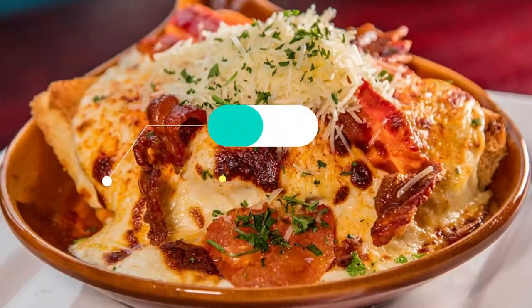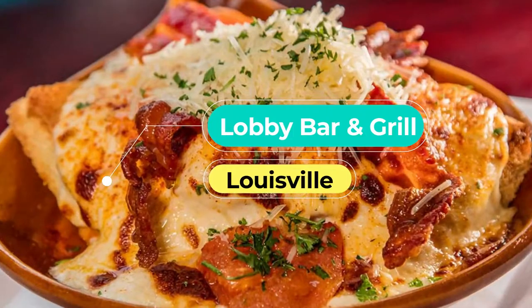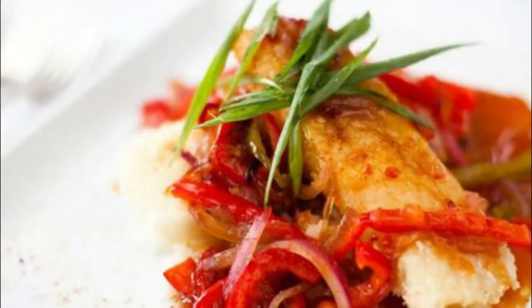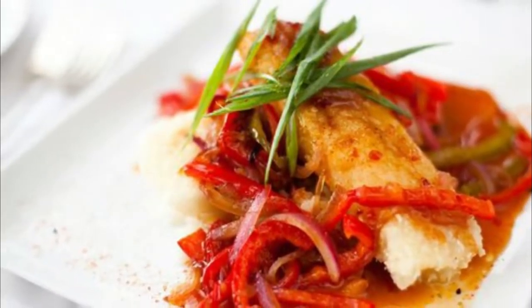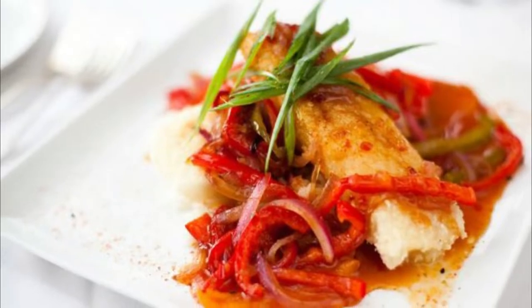Number 6: Lobby Bar & Grill. A Louisville landmark, downtown's historic Brown Hotel is home to the world-famous Hot Brown, invented here in 1926. The famed dish consists of roasted turkey breast, toast points, mornay sauce, and pecorino romano cheese baked golden brown, all finished with bacon and tomatoes.